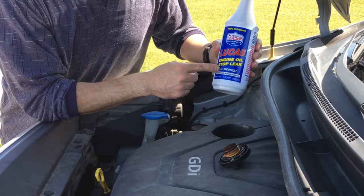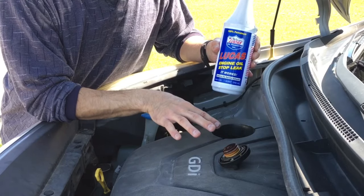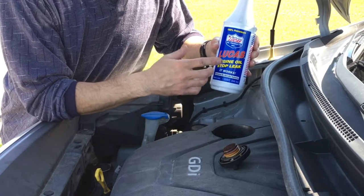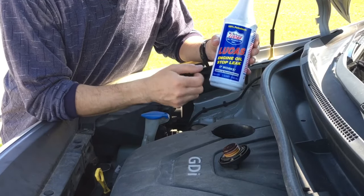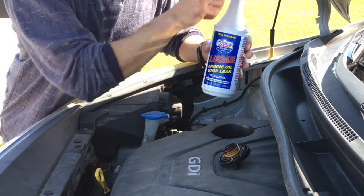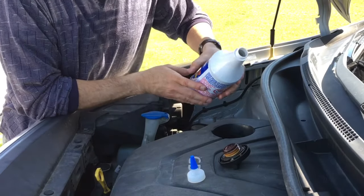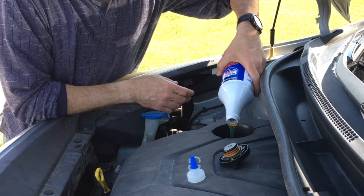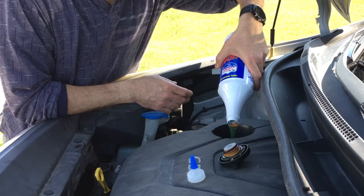I'm going to start by adding the Lucas engine oil stop leak first. This particular vehicle did have an oil leak, which is why we're putting that in. It also incorporates very thick and sticky fluid that will help get onto those loose parts and stop that rattling noise, in addition to the oil stabilizer. So we're going to put this first quart of Lucas stop leak in first, then follow it up with the two quarts of oil stabilizer before we top off the oil.